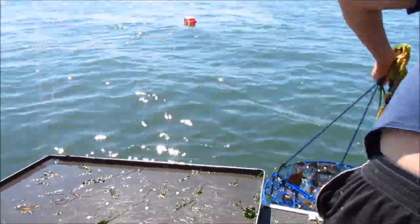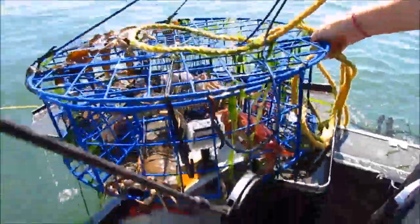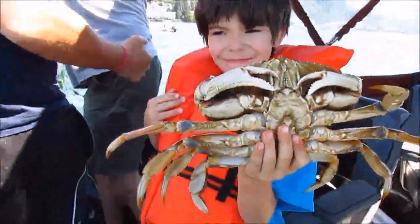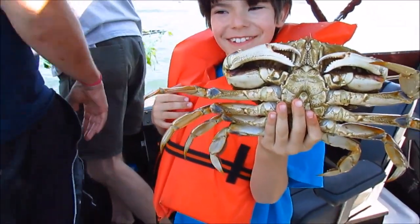A mile of rope on it, apparently. And some crabs — there's a big red rock. A couple keepers there. What do you think about that one? Is that a keeper? Yeah, I think it is. I'd say so.